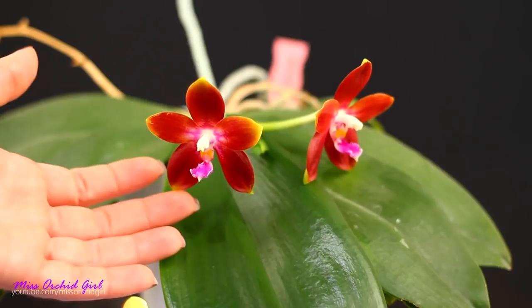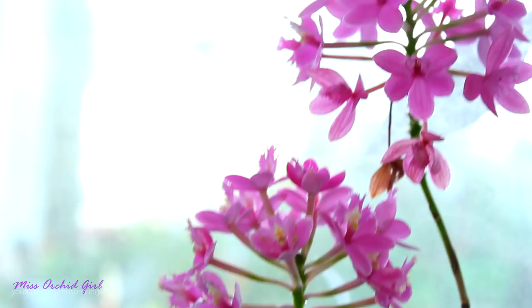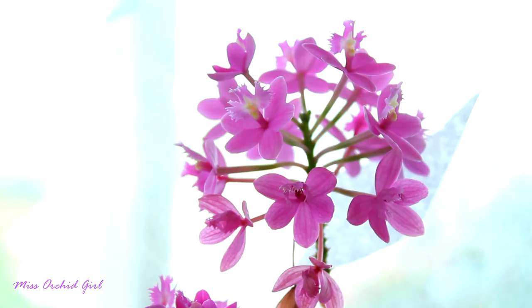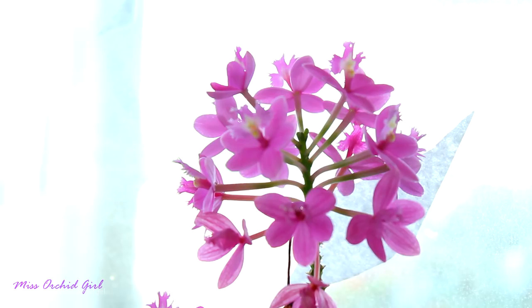Next up we have the Epidendrum Sister My Love, and I know I presented it a month ago, but this is the second inflorescence. All of the other blooms just fell and these are the new blooms that formed. This is a sequential bloomer and you can see new buds forming at the top. I won't insist much about it since we just talked about it — you'll find the presentation link down below — but it is indeed blooming once again and I suspect we'll have it in bloom for a long, long time.